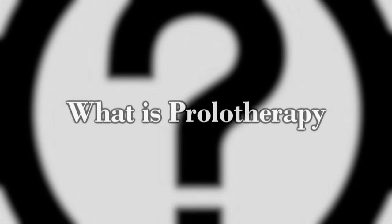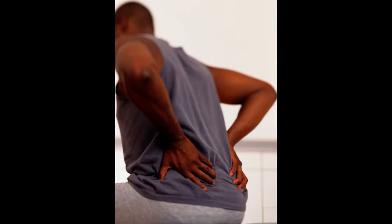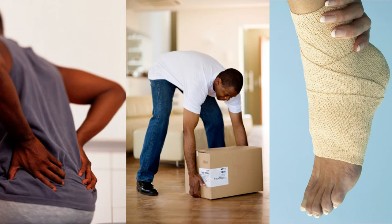Prolotherapy is an injection technique for musculoskeletal pain. It uses injections of glucose and local anesthetic, and it has been shown that this strengthens ligaments and makes the ligaments attach more strongly to the bone. This makes a huge difference to chronic musculoskeletal pain due to, for example, strain, lifting something too heavy, or a twisting ankle injury.